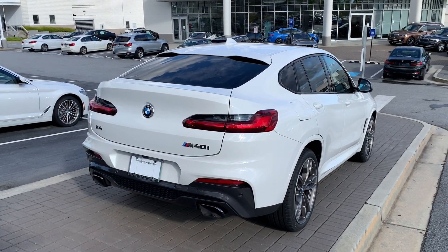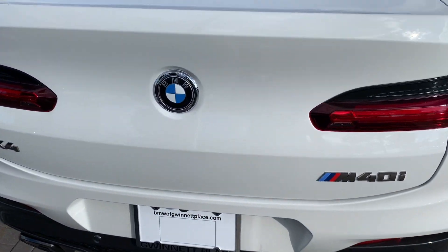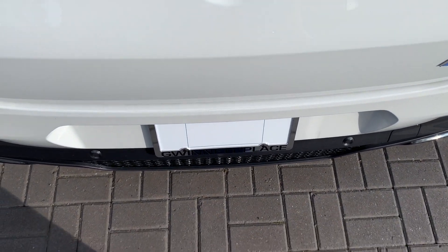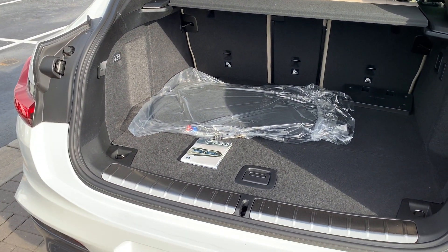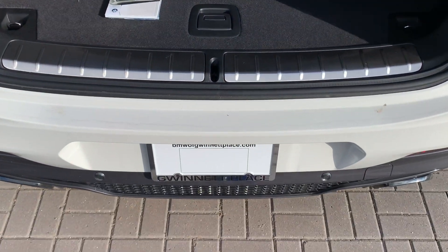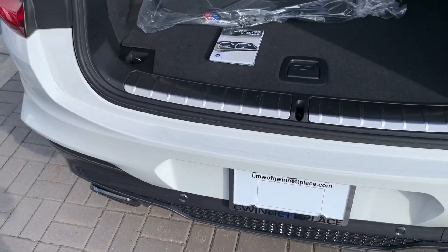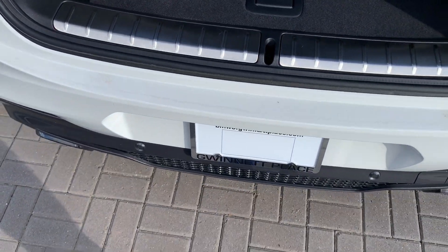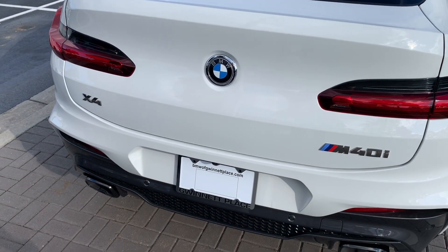Another feature of the comfort access package is the kick-to-open, kick-to-close feature. You simply walk behind the vehicle with a key fob in your pocket or bag and swiftly kick right underneath the center of the vehicle. The lights blink to confirm your command has been received, and then the trunk will open. You can also close it the same way — keep in mind it must be a swift kick, not holding your foot there. You'll get an audio beep confirming the vehicle closes.